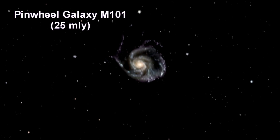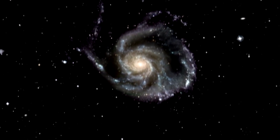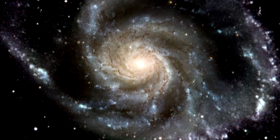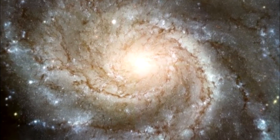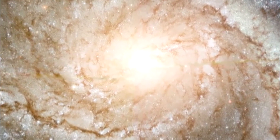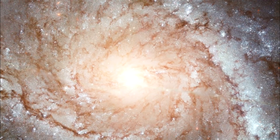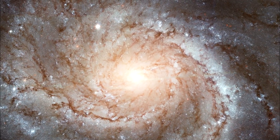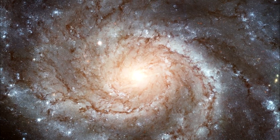Here we are zooming into the Pinwheel Galaxy, M101. This is the largest and most detailed photo of a spiral galaxy that has ever been released from Hubble. The galaxy's portrait is actually composed of 51 individual Hubble exposures, in addition to elements from images from ground-based photos. The giant spiral disk of stars, dust and gas is 170,000 light-years across, or nearly twice the diameter of our galaxy. M101 is estimated to contain at least one trillion stars. Approximately 100 billion of these stars could be like our sun in terms of temperature and lifetime.